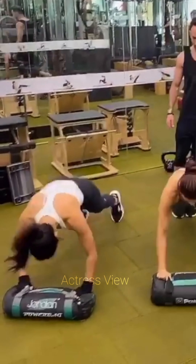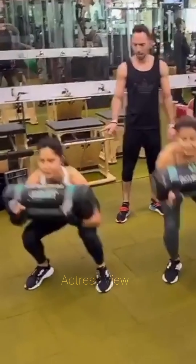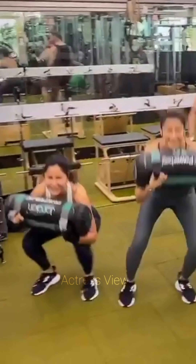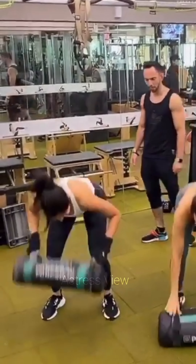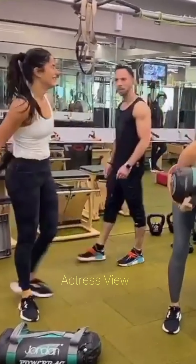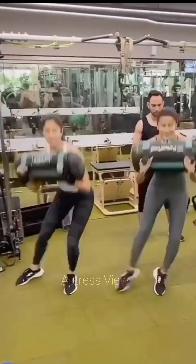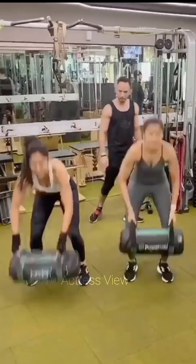By consistently incorporating exercise into her daily routine, she sets a positive example for her fans and inspires others to prioritize their physical fitness and well-being. Her dedication extends beyond just the physical aspect — she understands the importance of mental resilience and incorporates mindfulness practices into her daily regimen. Katrina begins her day with meditation or deep breathing exercises to center herself and cultivate a positive mindset, helping her approach her workouts with focus, determination, and clarity. Throughout her fitness journey, Katrina places emphasis on listening to her body and practicing intuitive movement, paying attention to how different exercises make her feel and adjusting accordingly. She also stays active throughout the day by incorporating movement such as brisk walks, dancing while doing household chores, or stretching during breaks.